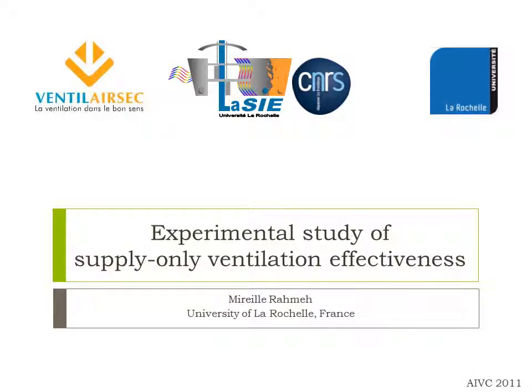Hello everyone. My name is Mireille Rahmi. I'm a PhD student at La Rochelle University in France. The presentation you're about to see is an experimental study of supply-only ventilation effectiveness.